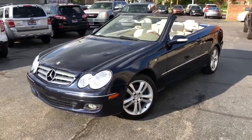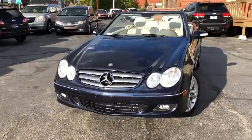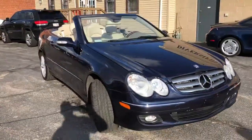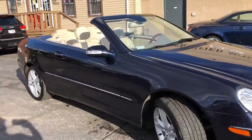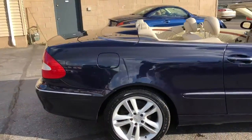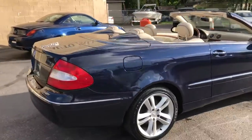Welcome back folks, check it out — this is a 2007 Mercedes CLK 350 with a premium package. It's the marina blue metallic with the corresponding blue top.